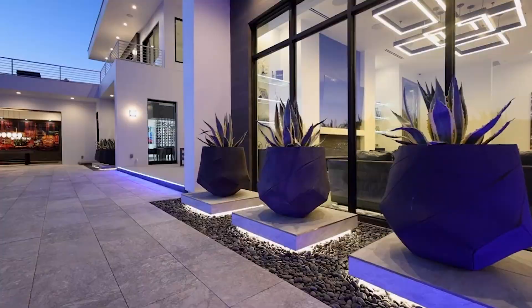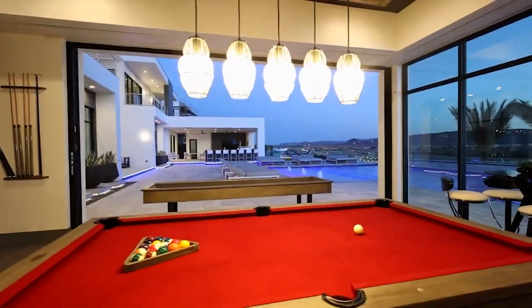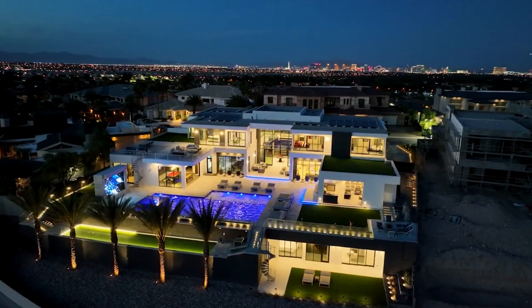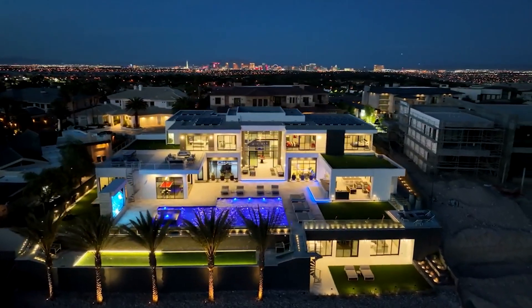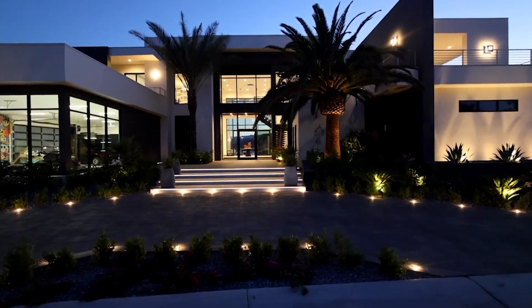Personally I think this home is nearly perfect. The only thing missing is a stunning strip view. Let me know what you think about this home in the comments below. At the time of this recording it doesn't have a price tag, so the 9.2 million dollars is estimated.